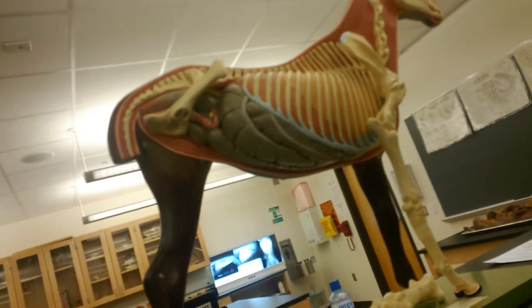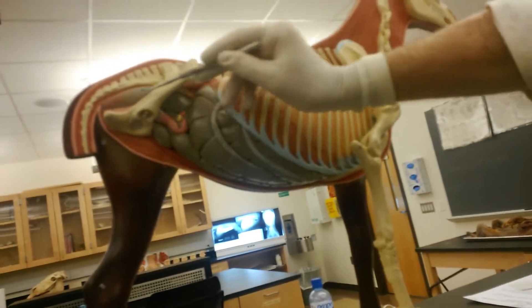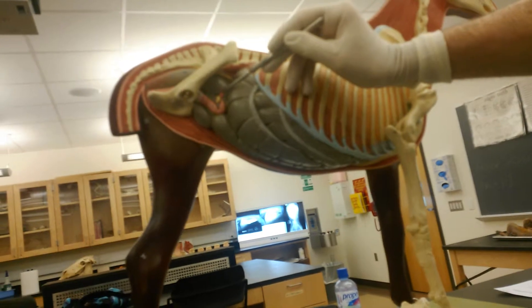This happens to be a mare. So here is the rectum up here. Here is the reproductive tract. Here's one horn of the uterus. There's the ovary. There's the oviduct.